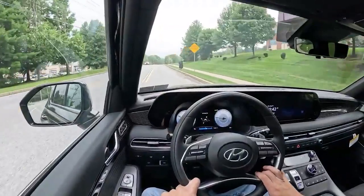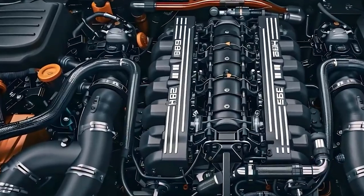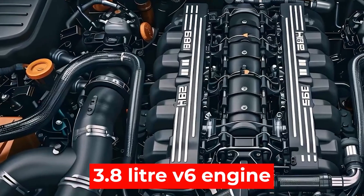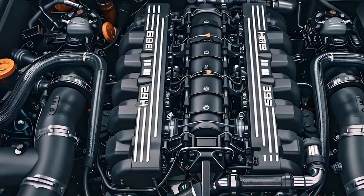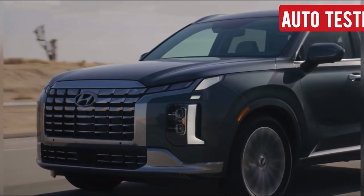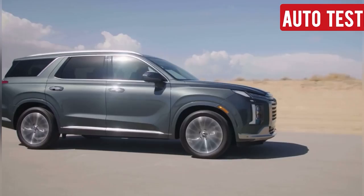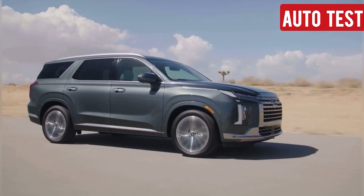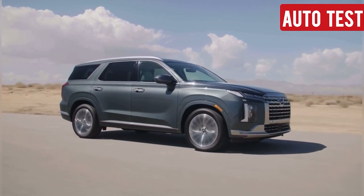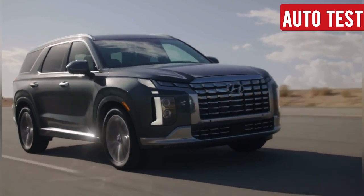On the road, the Palisade delivers a smooth, comfortable ride with just enough power from its 3.8-liter V6 engine, producing 291 horsepower. It's paired with an 8-speed automatic transmission, which shifts smoothly and efficiently. Whether you're commuting to work or heading out on a road trip, the Palisade's refined suspension and quiet cabin make every drive enjoyable.